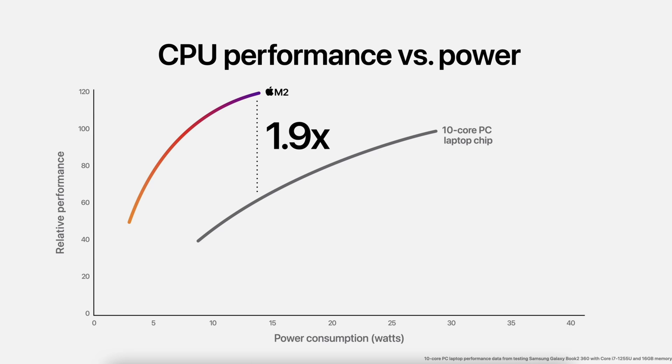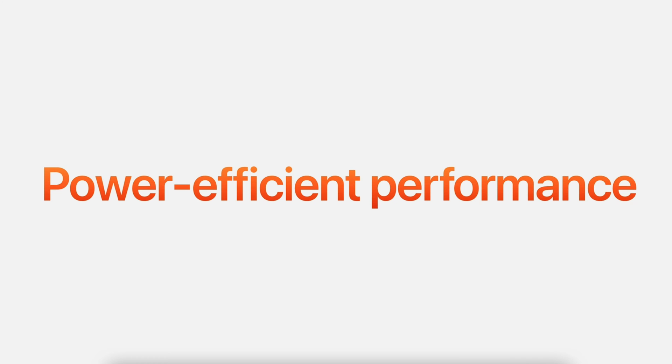Consistent with its previous chip designs, Apple is focused on power-efficient performance, balancing speed with cooling and battery life.